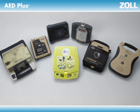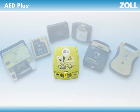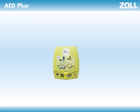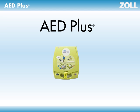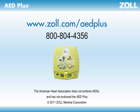Every AED on the market today can deliver shocks that half of collapsed victims need. But if they don't provide feedback on CPR performance, they're only working half the time. Real CPR Help built into the Zoll AED Plus is what makes the difference. It's what enables you to buy an AED that works all the time — whether a victim needs a shock or simply high-quality CPR. When it comes to serving the needs of all victims, not just half of them, the choice seems simple.